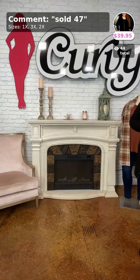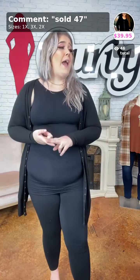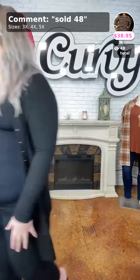This next one is Cute as a Button, sold as number 47, $39.95 — I love this cardigan so much. It has snap buttons that go all the way down. I personally wear cardigans open with tanks or t-shirts underneath. It's a great staple piece with pockets. I'm in the 1X, available in 1X, 2X, and one single 3X left. If you want oversized, size up one; for a more fitted look, stay true to size. A cute black staple piece.